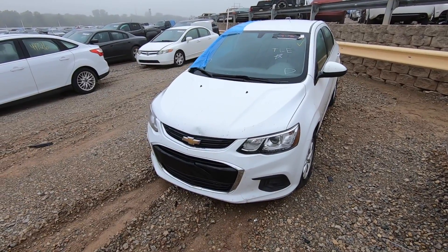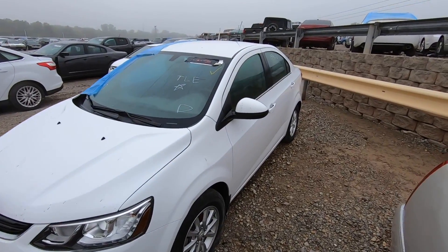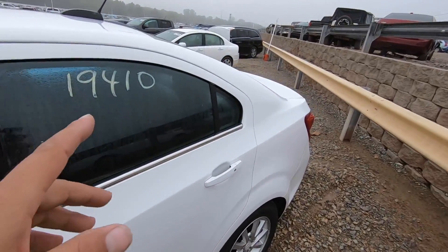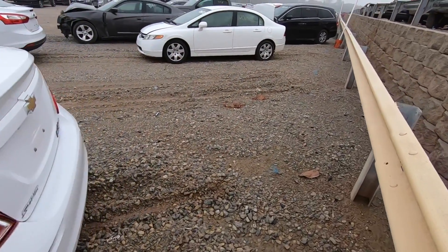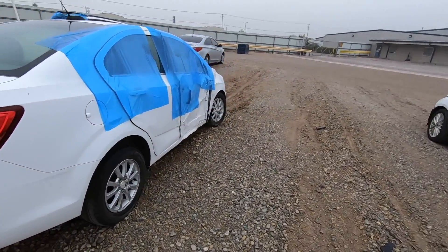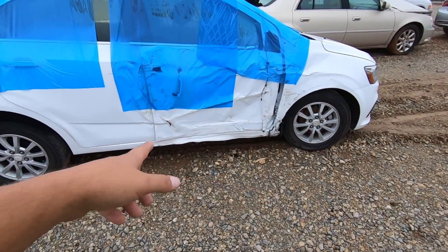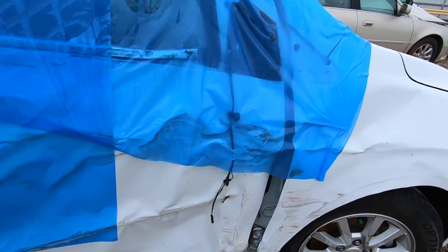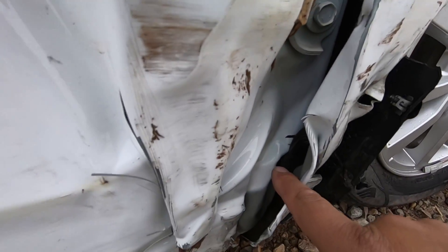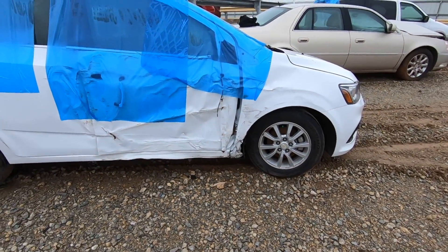Starting this video off we've got a 2018 Chevy Sonic. It's a rock solid, economical gas saver and not a bad looking car. It has 19,410 miles on the odometer and from the pictures it didn't look that bad. But this side is wrecked, and what I didn't see in the pictures was that the A-pillar has been pretty significantly damaged — it's all kinds of wrinkled up — and that right there is enough for me to say no thank you.